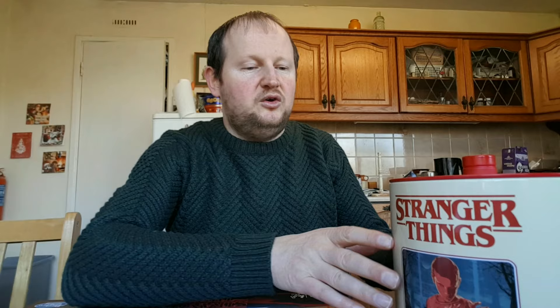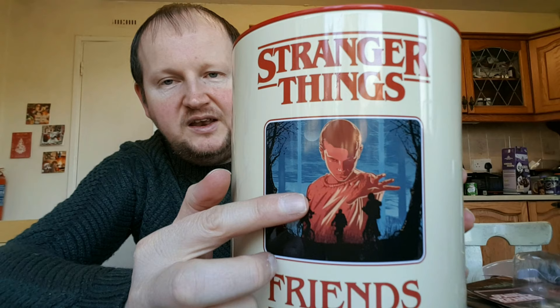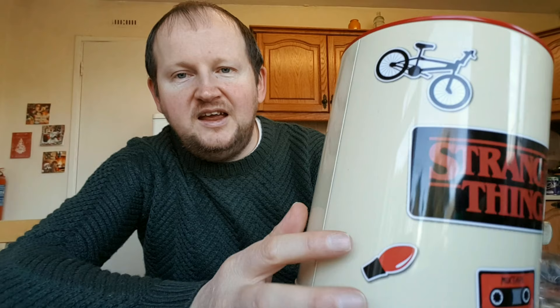Now I'm going to look at a cookie jar — this is a really nice cookie jar with plenty of room inside, Stranger Things by Funko on the bottom. There's Eleven in the front with 'friends don't lie' written on it, and in the back the light bulb, the Stranger Things logo, the bike, the cassette tape, the walkie-talkie, and the dice.